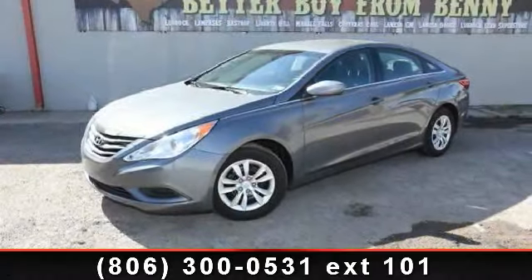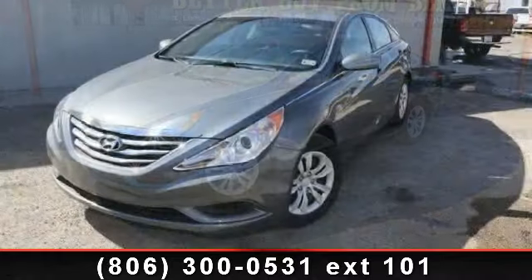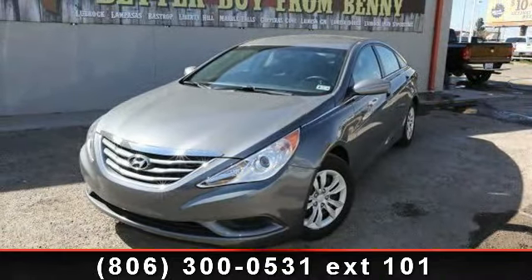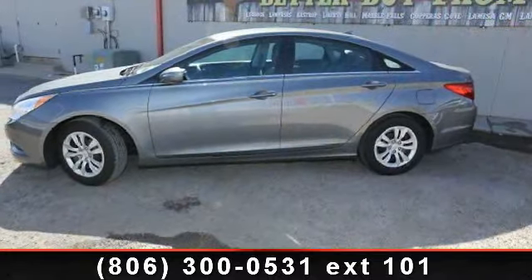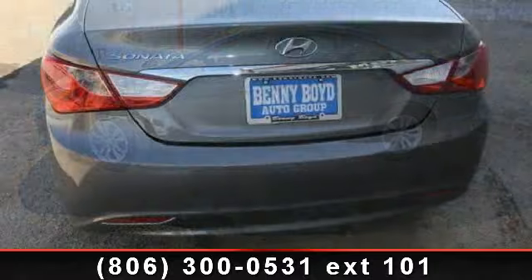Presenting the 2013 Hyundai Sonata GLS. If you are looking for a first-rate auto, this one could be yours today. This vehicle comes with a reliable 4-cylinder engine, connected to a smooth shifting automatic transmission. Enjoy these notable features: